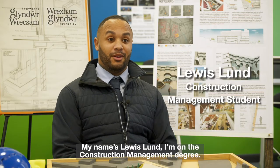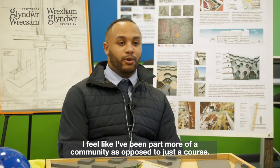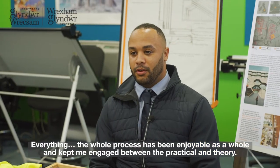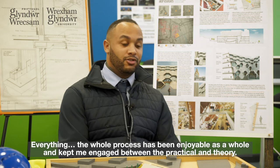My name is Lewis Lund and I'm on the Construction Management degree. It's all been good — with the course itself, I feel like I'm part of more of a community as opposed to just being on a course. I feel like the lecturers are more like friends, and the whole process has been enjoyable and kept me engaged between the practical and theory.